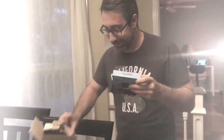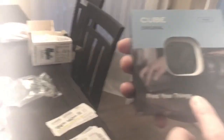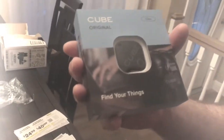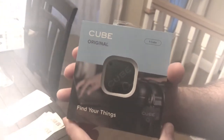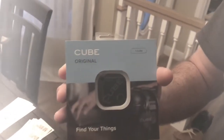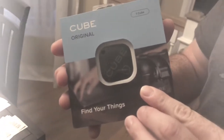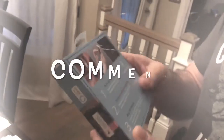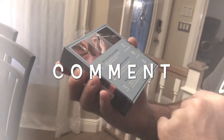He's opening it up! Look at this big box for this little tiny thing. So this is the Cube, and this is for a plethora of things. This doesn't just apply to pets — it can go on your keychain in case you're somebody like my lovely wife here who might misplace her keys or a wallet when she changes purses.